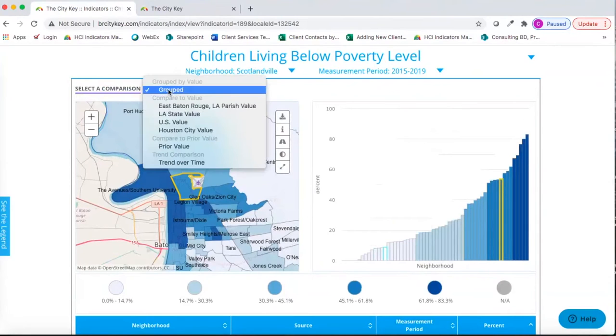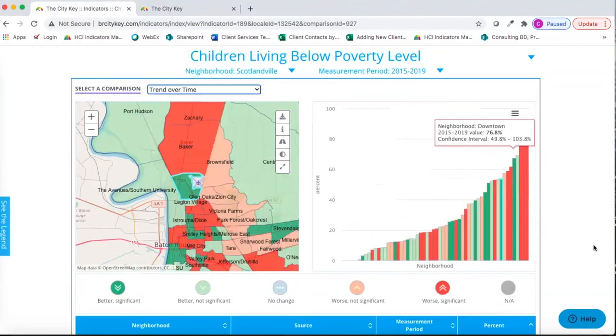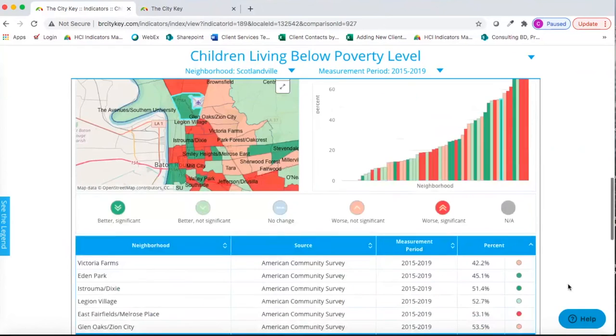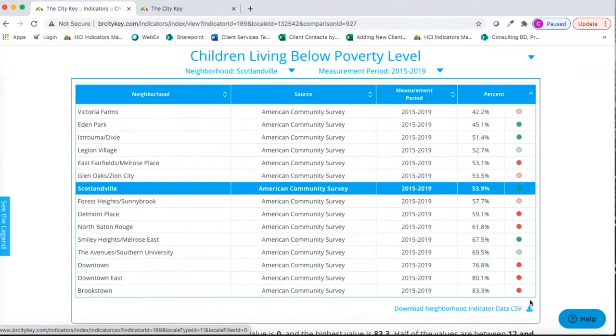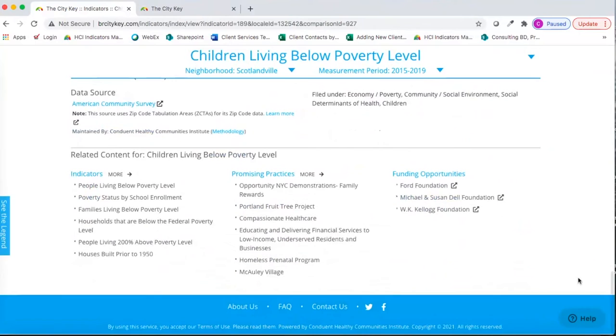We can change our comparison — for example, viewing these neighborhoods compared to the Louisiana state value to see which are below or above. We can also look at trend over time: dark green means significantly better, dark red means significantly worse. Below is the actual data table, which you can download as a CSV file. A synopsis tells us there are 58 neighborhood values, with the lowest at zero and the highest at 83.3. From here, we can jump to related indicators, related promising practices, and related funding opportunities.